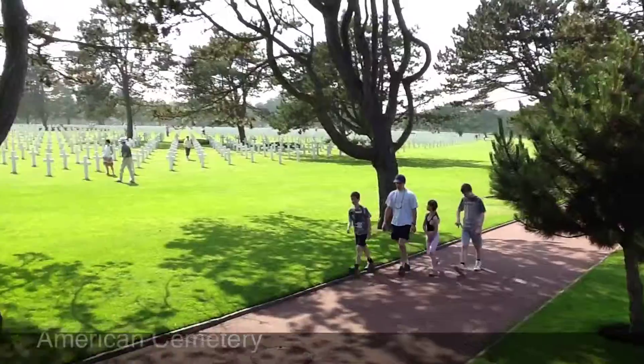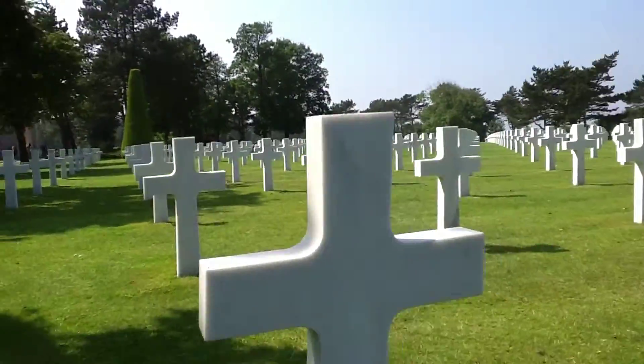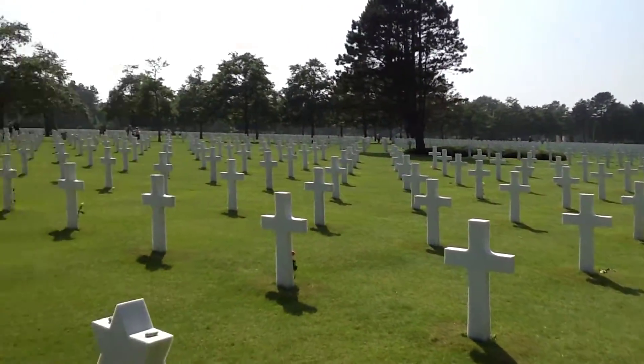On the bluffs overlooking Omaha Beach is the American Cemetery, containing the graves of over 9,000 American servicemen.